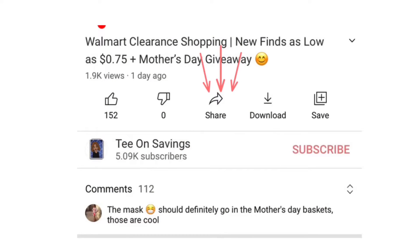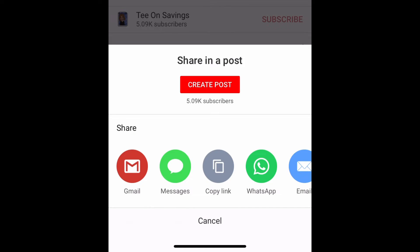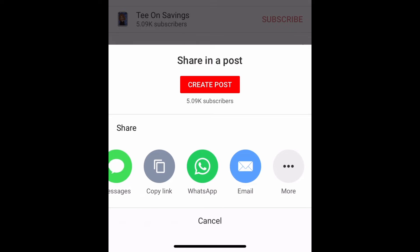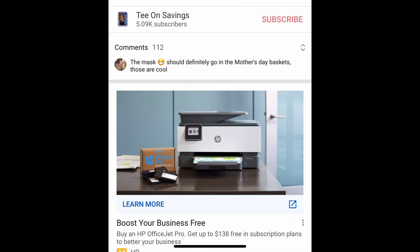Could you do me a big favor and click the share button on this video or any video of mine you found valuable? It gives you options — you can share on social media, text the video, email it, or send it on WhatsApp. My goal is to help as many people as possible save money, and I can do that by reaching more people if you share with family and friends.